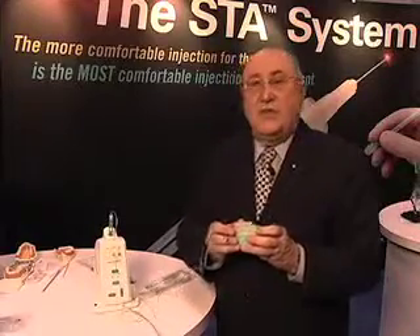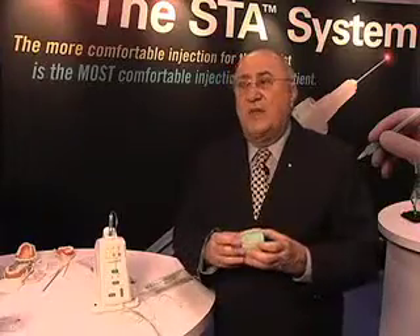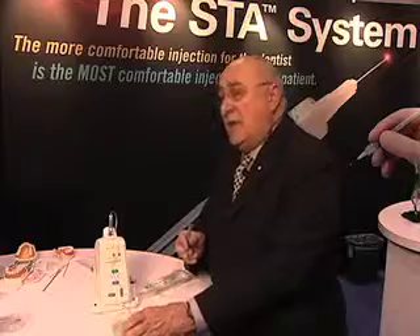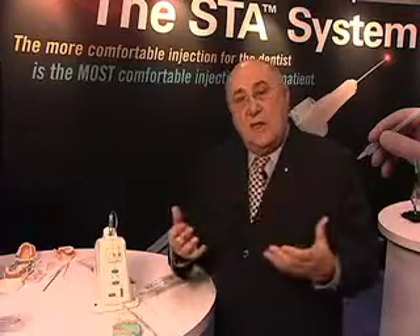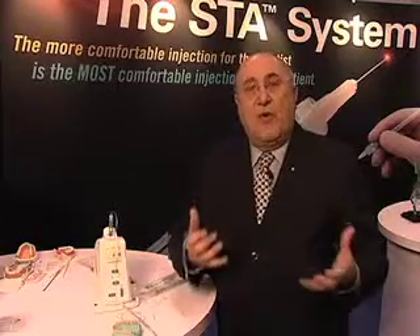These two injections are very, very beneficial. The patients love them and they can be done very comfortably without any discomfort. The other injection that is very valuable is called the interligamentary injection. It's much different than the PDL injection we're used to giving with a syringe, where we inject a small volume under a lot of pressure using the ligament jet.